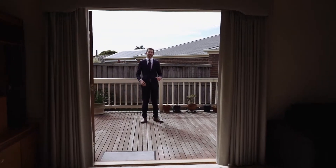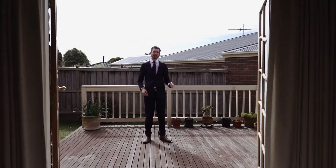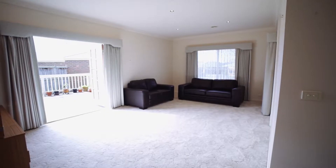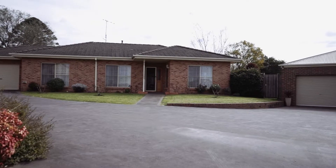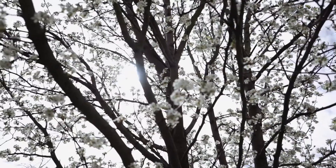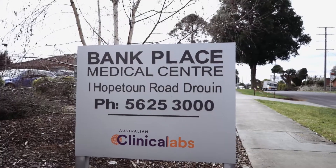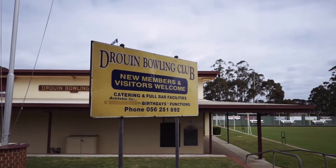This modern townhouse features stunning indoor-outdoor living, featuring nine-foot ceilings, ducted heating, air-conditioning and ducted vacuum — this is a quality townhouse. Located only a short distance to the Bank Place Medical Centre, Shobbs and the Druun Bowling Club, this townhouse is perfectly located.